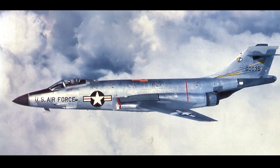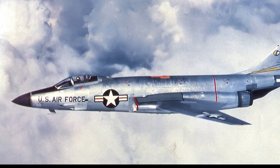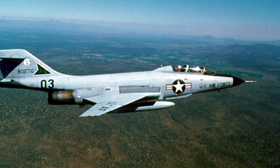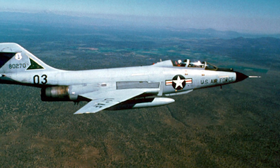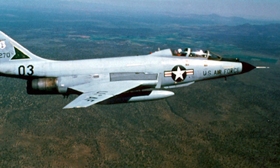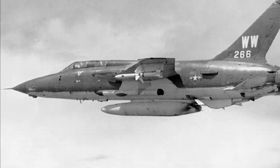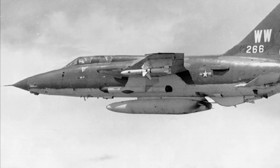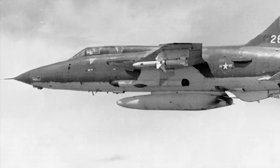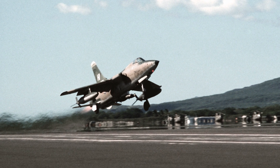While the F-4 Phantom dominated the skies over Vietnam, the U.S. Air Force also experimented with a range of other fighter jets to fulfill specific roles. The McDonnell F-101 Voodoo, primarily designed as a long-range escort fighter and interceptor, saw limited combat service but played a vital role in testing new radar and missile technologies. The Republic F-105 Thunderchief, or THUD, was the largest single-engine fighter ever built, designed to deliver nuclear weapons deep into enemy territory. However, it found its true calling in Vietnam as a tactical bomber, where it was heavily used in the Rolling Thunder bombing campaign.